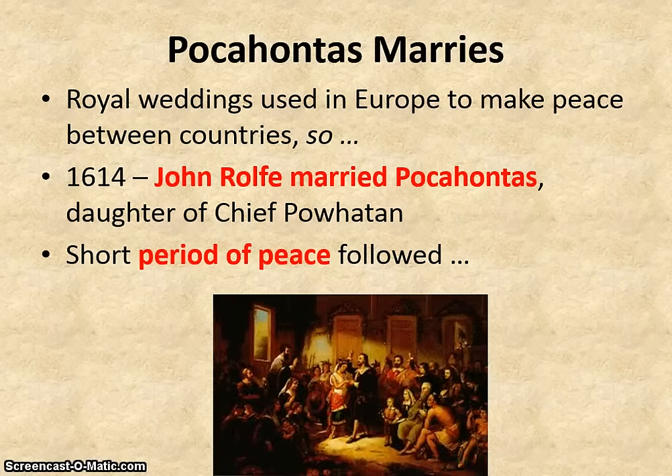In the meantime, Pocahontas — the one who saved John Smith — back in Europe it was common to use royal weddings to make peace between countries, meaning the daughter of one noble might marry the son of another as a way to make peace. So we get a North American version of a royal wedding in which John Rolfe, one of the wealthy colonists, married Pocahontas, the daughter of Chief Powhatan. The result was a short period of peace between the natives and colonists at Jamestown.